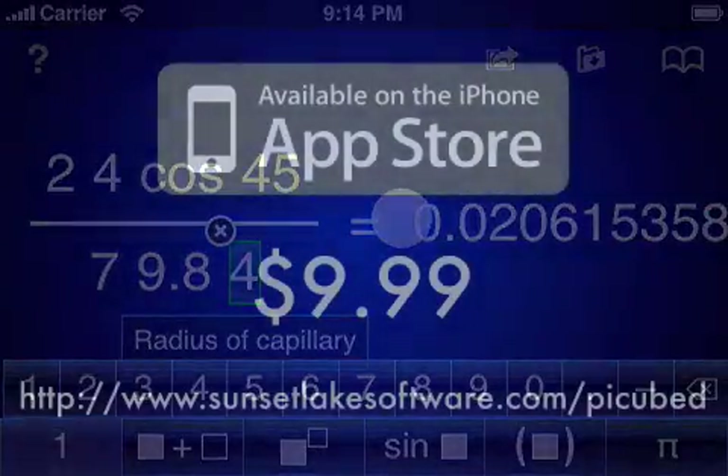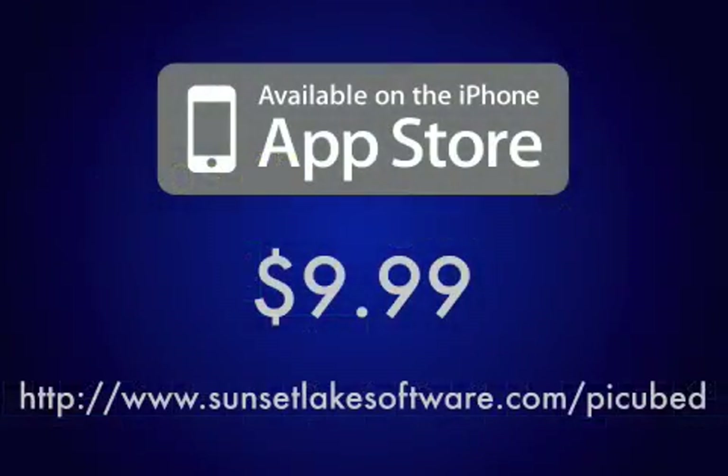PiCubed is available now in the iTunes App Store at a price of $10 for both iPhone and iPod Touch. Please visit our website for screenshots, the full application manual, and our support forums. Thank you for your interest, and I hope I've convinced you to give the application a try.